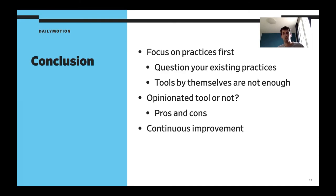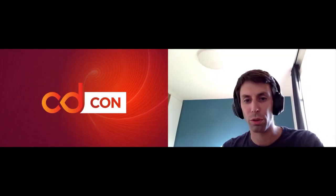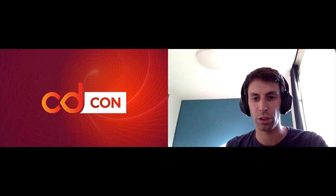That's it. If you have questions, please feel free to ask. And thank you for your time. If you have more questions, feel free to ask on the channel and I'll answer there.